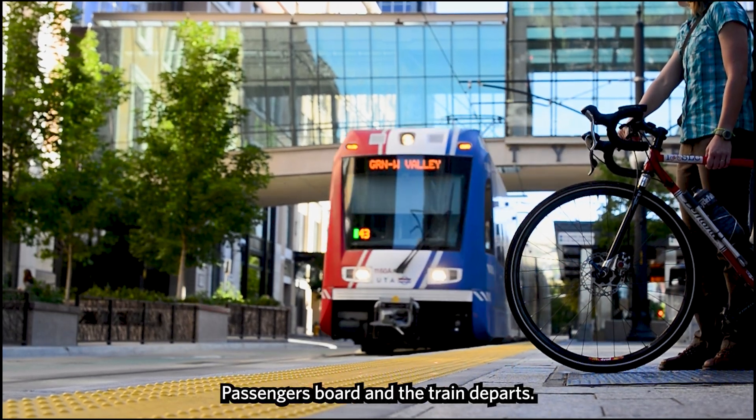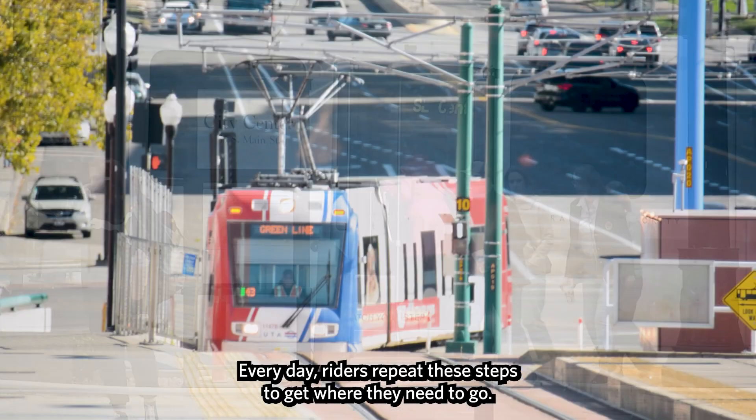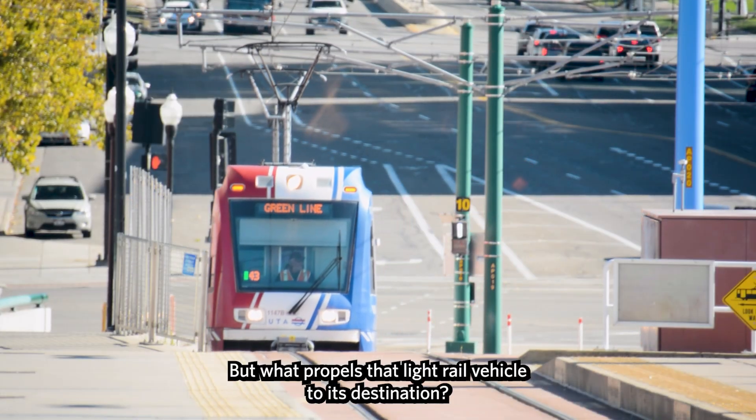A train pulls into a station. Passengers board and the train departs. Every day riders repeat these steps to get where they need to go. But what propels that light rail vehicle to its destination?